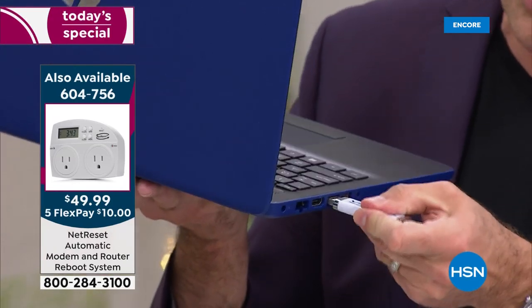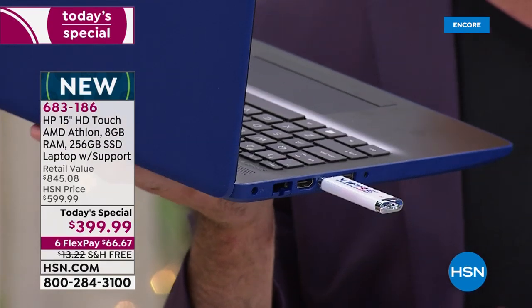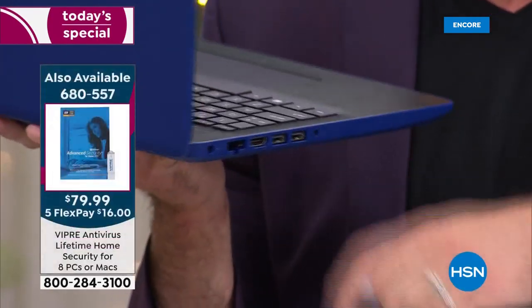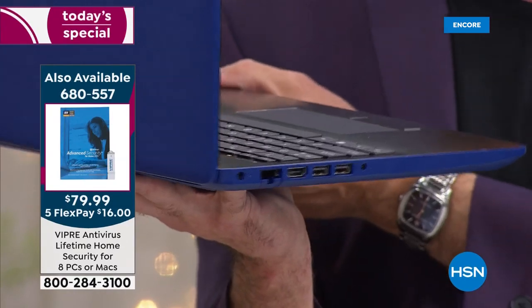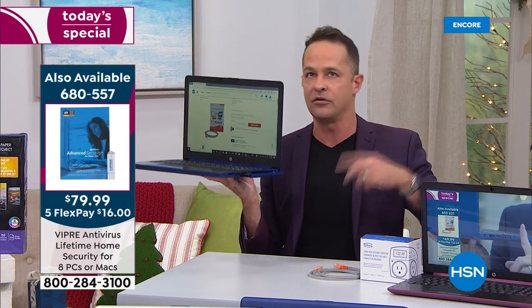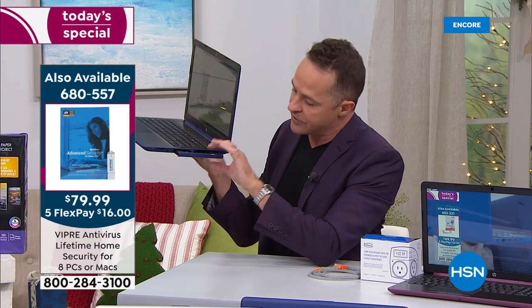We talked about protecting your computer with Viper. Three USB ports — very, very easy to use. Viper protects eight computers for the life of eight computers, not just PCs. It's really amazing — first product I've seen that protects Macs as well. You can do six PCs and two Macs, or four Macs — divide it up however you want.